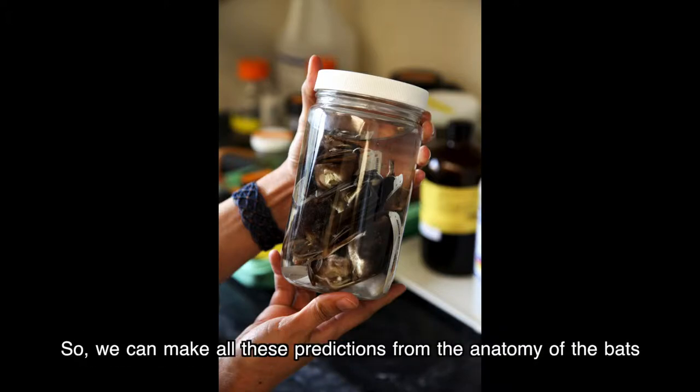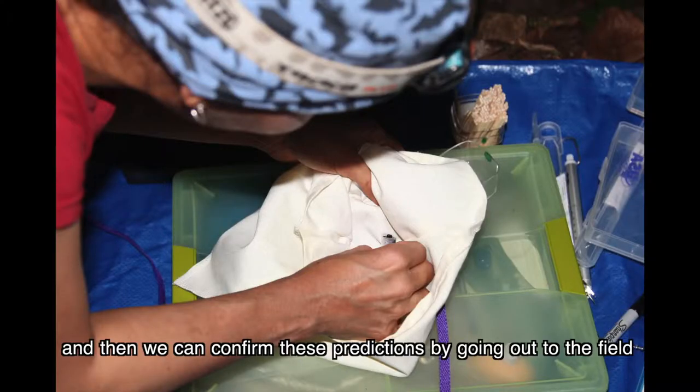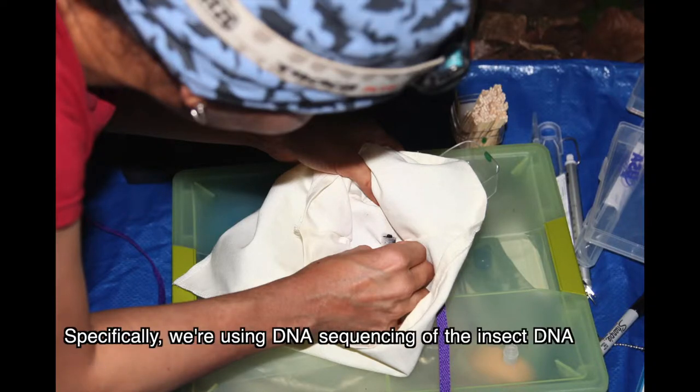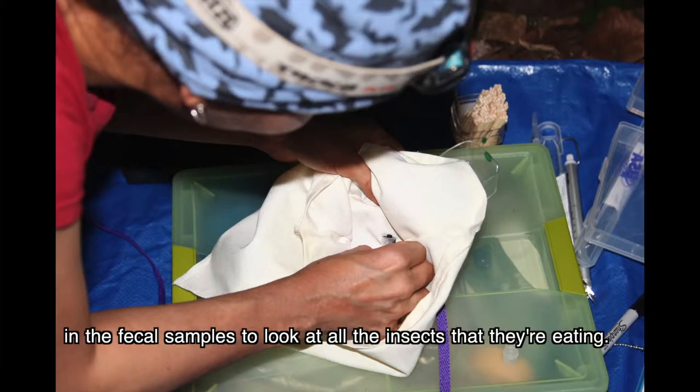We can make predictions from the anatomy of the bats and then confirm these predictions by going out to the field, collecting bats, and collecting fecal samples from the bats. Specifically, we're using DNA sequencing of the insect DNA in the fecal samples to look at all the insects that they're eating.